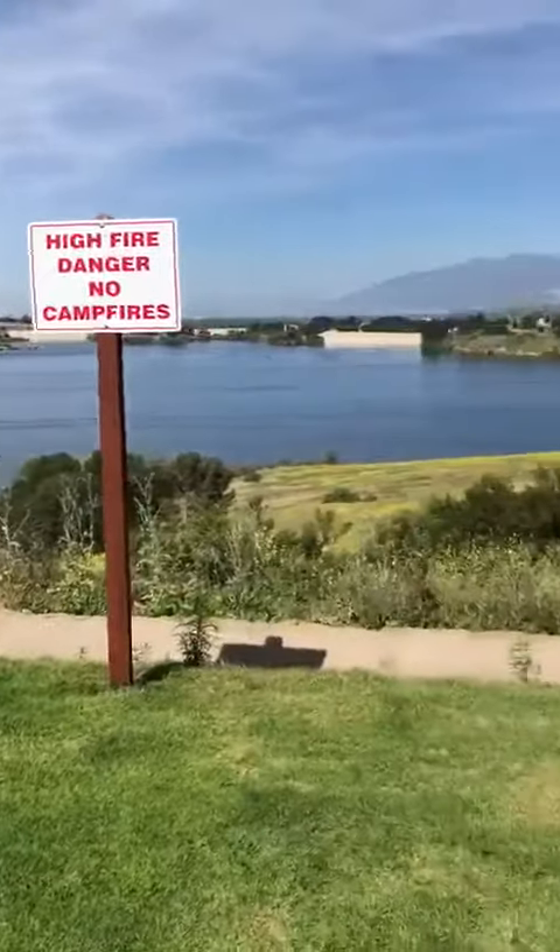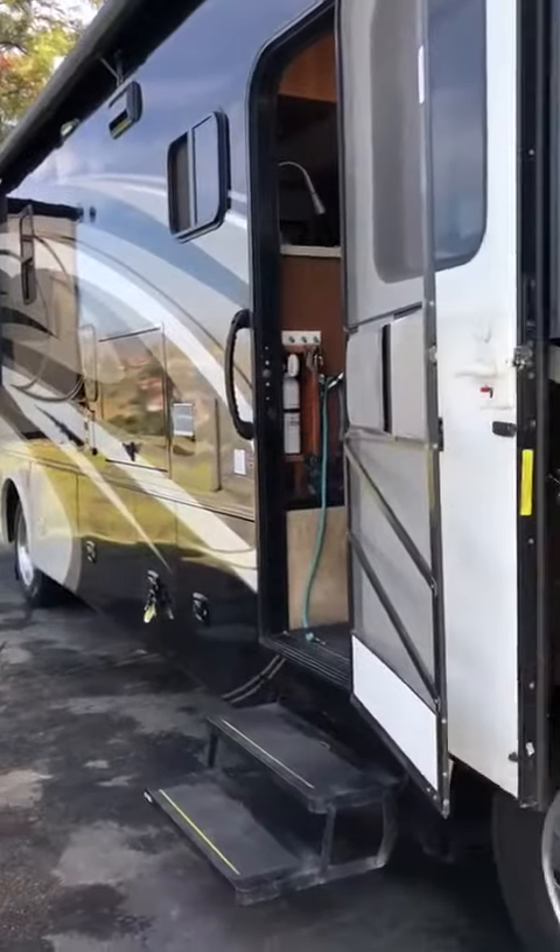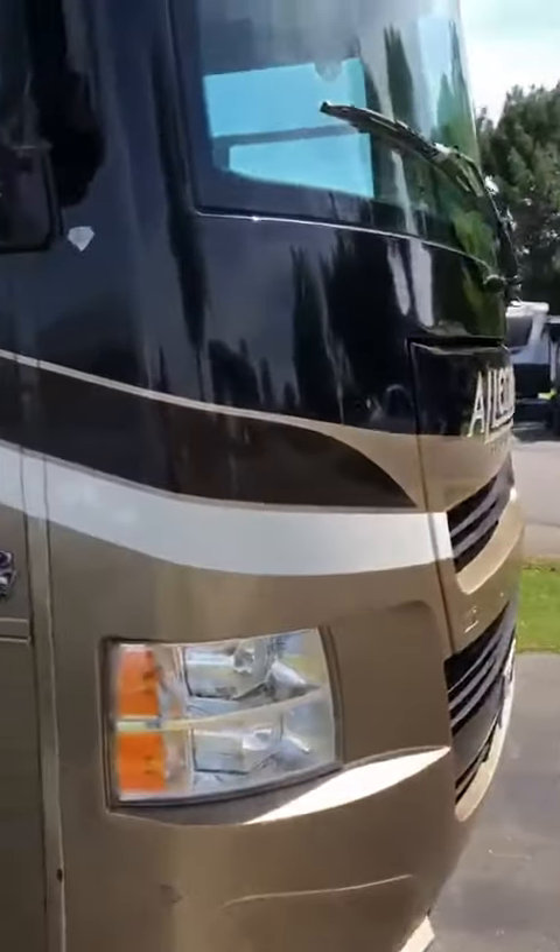Just getting ready to leave Benelli Park. Here's our little RV.